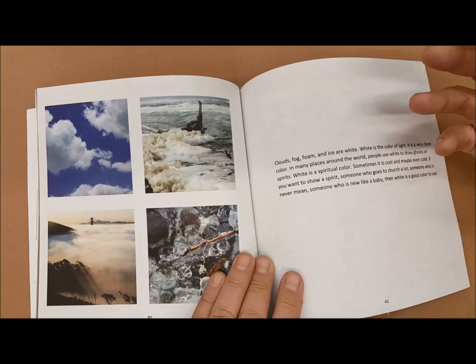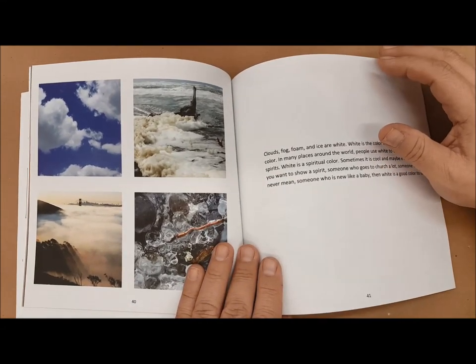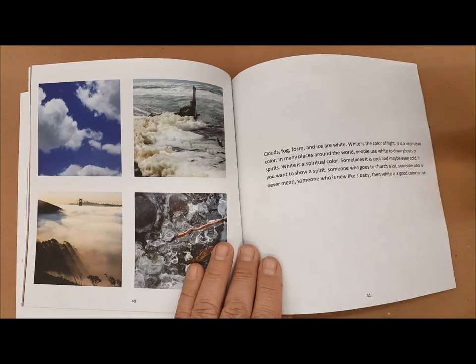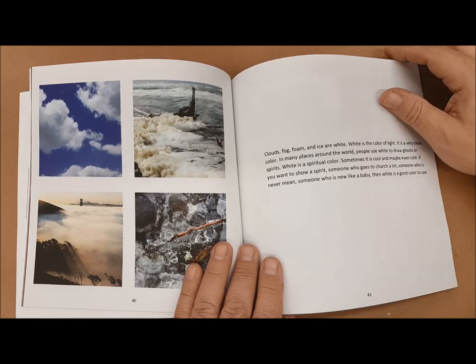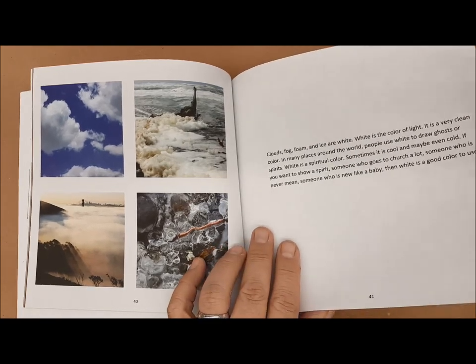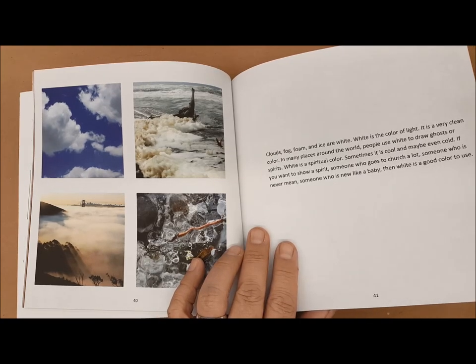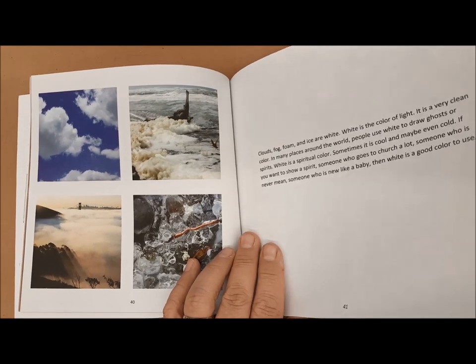White is often seen in cultures as the color of ghosts, so it's a spirituality sort of color. It's light, cool, and clean — it might even be considered a bit cold. White could also be a color for newness, like a baby, and again, for spirituality, white would be a good color to use.